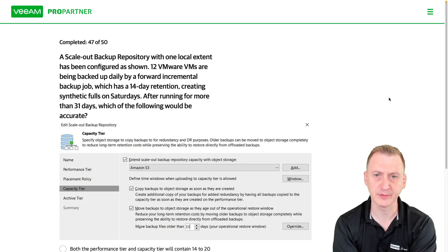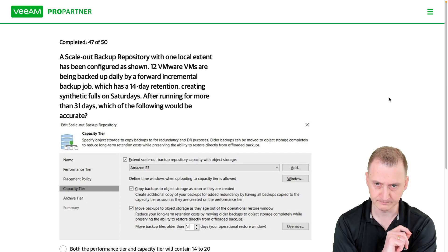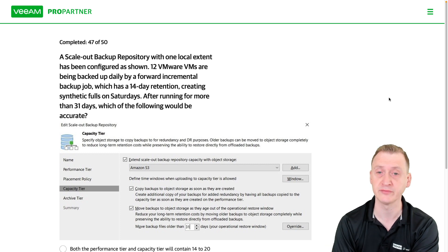A Scale-Up Backup Repository with one local extent has been configured as shown. 12 VMware VMs are being backed up daily by a forward-incremental backup job, which has a 14-day retention with a synthetic full on Saturday. After running for more than 31 days — so more than one full month — which of the following would be accurate?